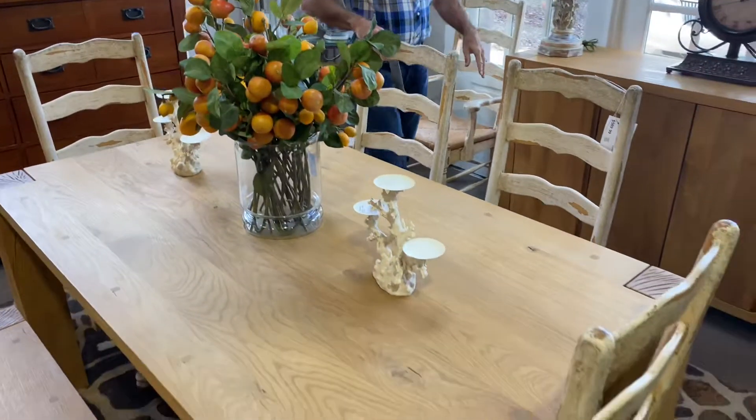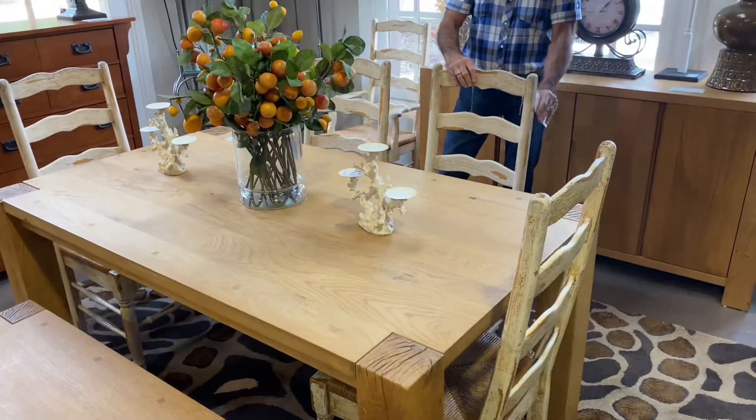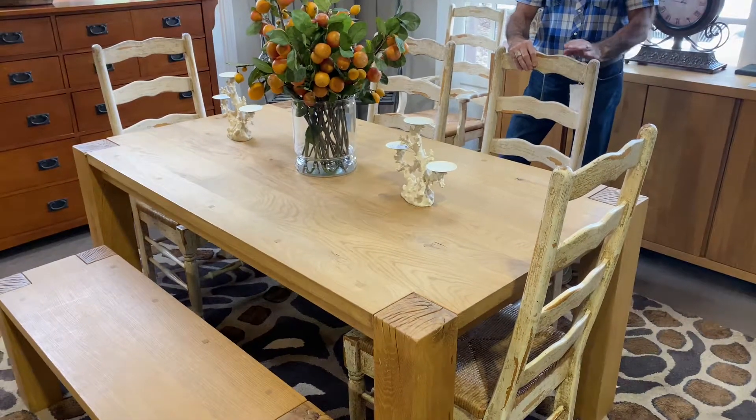We've paired it with some wonderful little chairs that are distressed that came in. There are six of these chairs, $589.99.